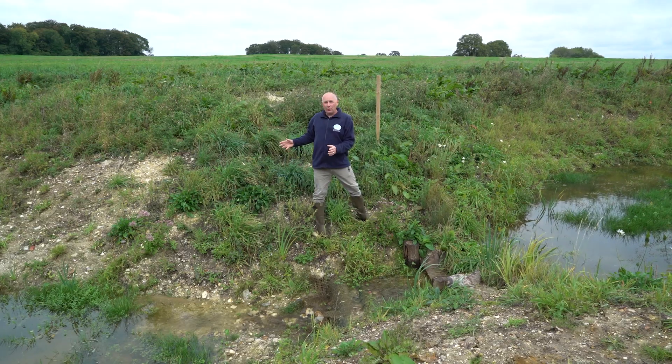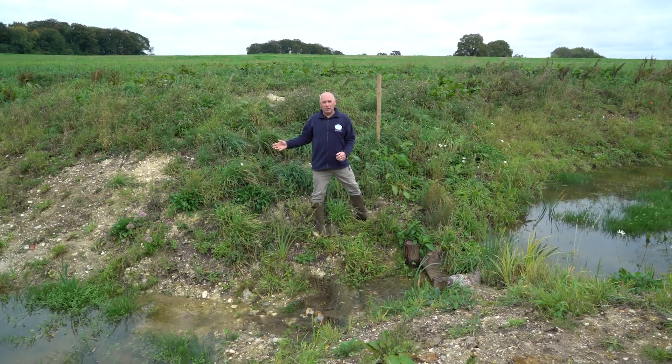As they grow, hopefully they will help to mop up some of the excess nutrients held in the water column.